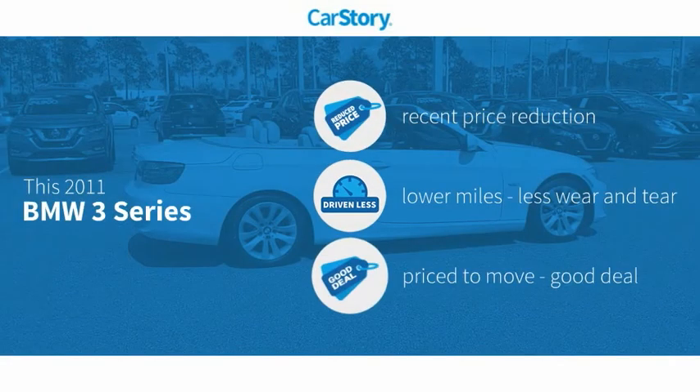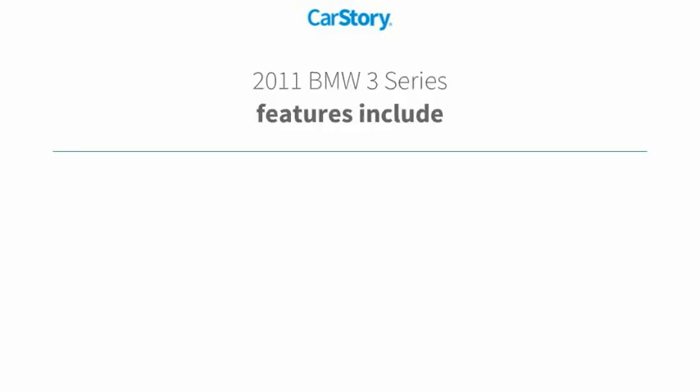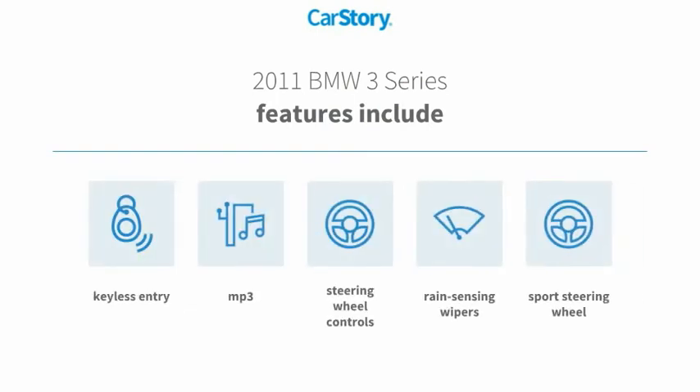Car story research indicates this vehicle as having a recent price reduction, low miles, and a good deal. Features also include keyless entry, steering wheel controls, sports steering wheel, and MP3.